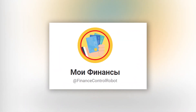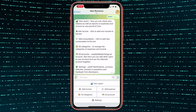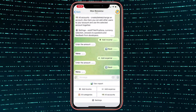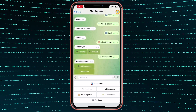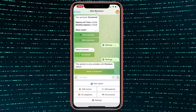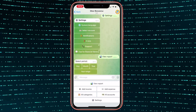The next one is called Finance Control. After running the bot, choose the language you want to use and move on to managing your budget. You can add expenses and income and distribute them into different categories. If you want to monitor the family budget, MyFinance will allow you to create accounts for several users at once and manage them together. The view report section has your balance data as well as expenses and income for any period of time. If you want to track your finances, this bot will become an indispensable assistant.